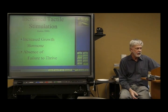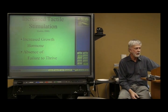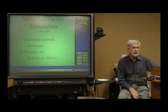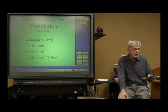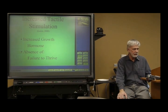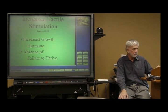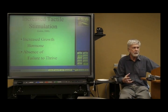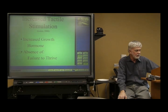Increased tactile stimulation, in addition to combating some of the problems we talked about before, increases the release of growth hormone. And very importantly in infants, very young children, and also in elders, if there's a lack of growth hormone, one result is a failure to thrive syndrome — they start dropping weight, and eventually it can kill you. This whole thing about tactile stimulation is a big deal.